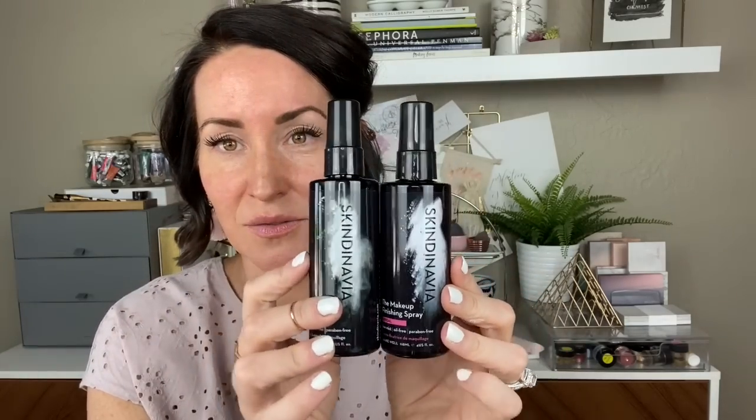I'm gonna go ahead and kind of prime my face a little bit. If you follow me on Instagram, I tested a bunch of setting sprays in my own scientific way and I really do love this Scandinavia brand — my favorite was the bridal. I've been using that as an alternative until our stay spray comes back. So I'm gonna spray that on to prime, let that dry a bit, and get started.